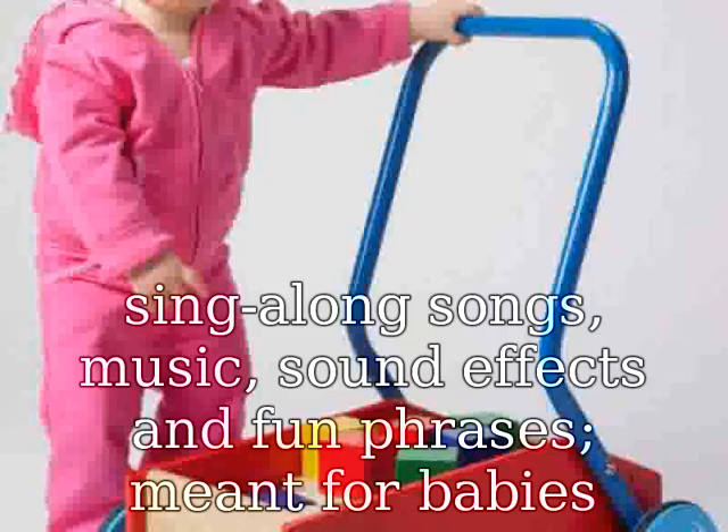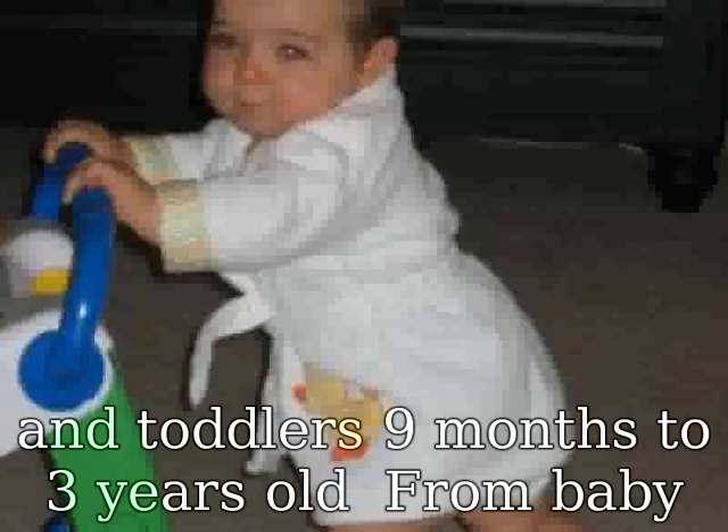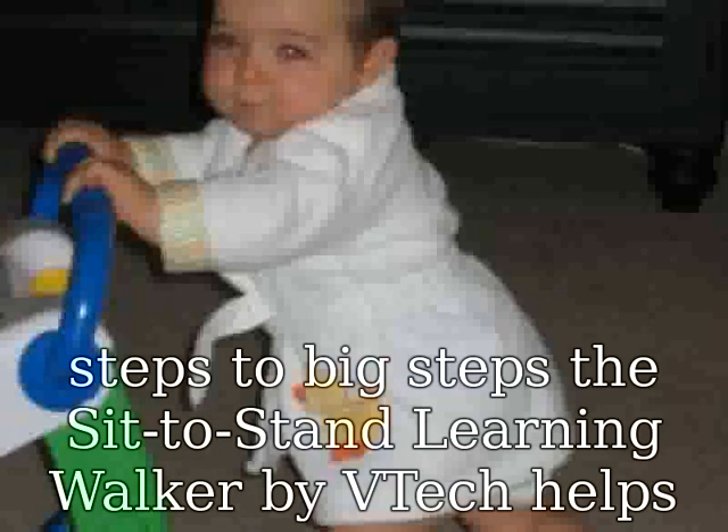Meant for babies and toddlers 9 months to 3 years old. From baby steps to big steps, the sit-to-stand learning walker by ViveTech helps your child develop from a crawler to a walker through adaptive technology.